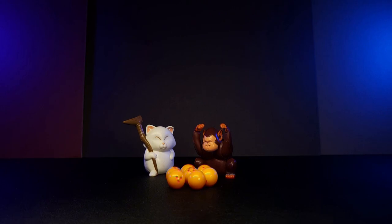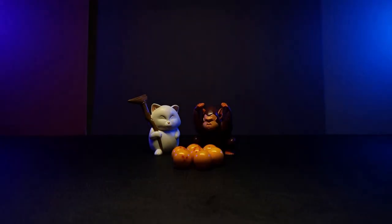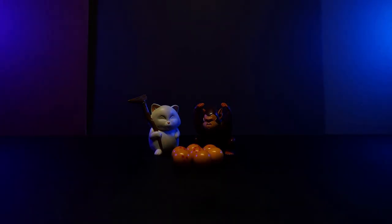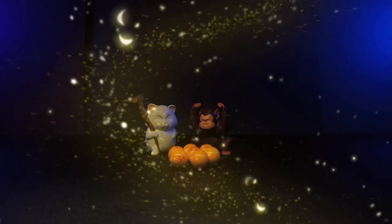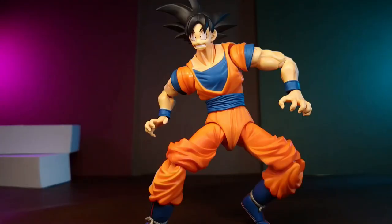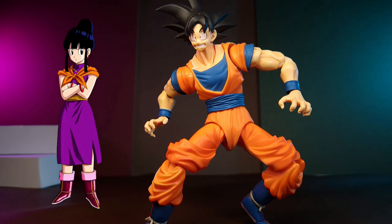Without further ado, let's summon Shenron and kick things off with bucket list number ten. Bucket list number ten is Chi-Chi from Dragon Ball Z. My preferred look would probably be the purple and gold dress with the orange scarf and no sleeves.